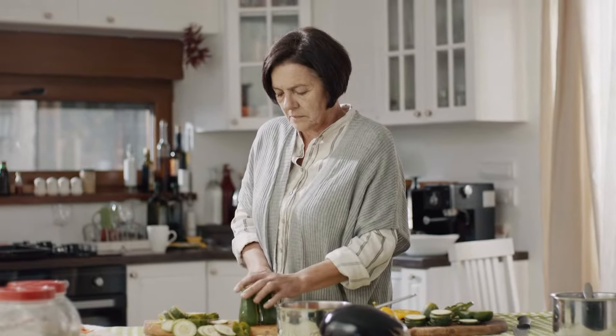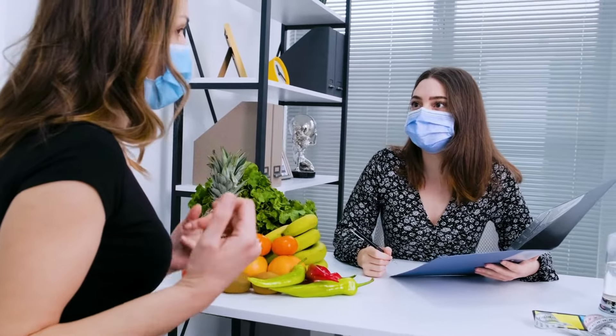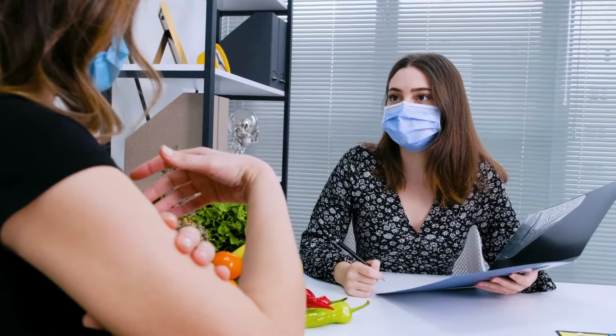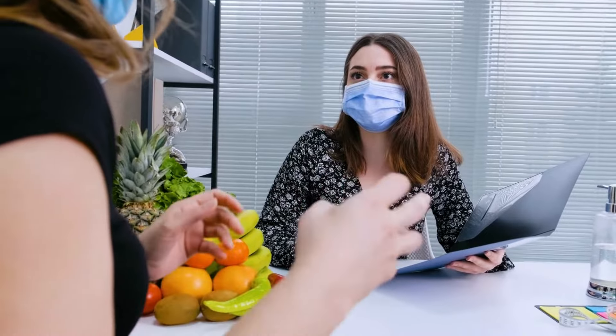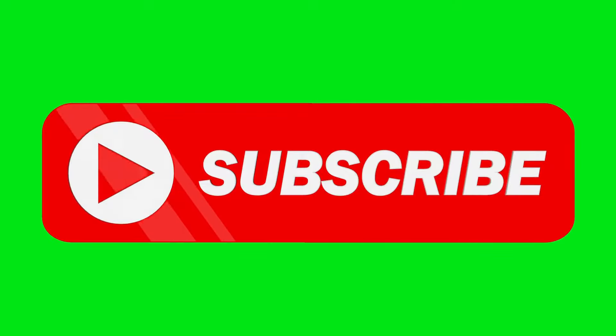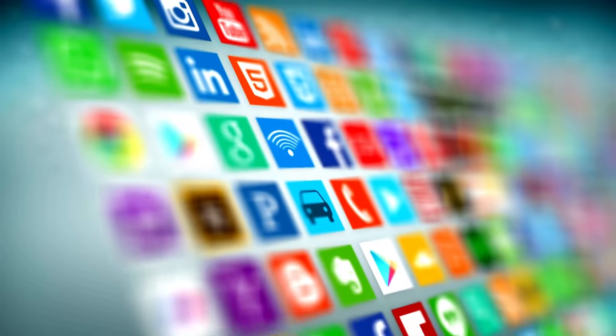These are just a few examples of food items rich in protein that cancer patients can incorporate into their diet. It's essential to work with a healthcare professional or a registered dietitian to develop a personalized nutrition plan that meets individual needs and preferences. I hope you like the video. For more such videos, do like and subscribe to Cancer Facts YouTube channel and follow us on social media channels.